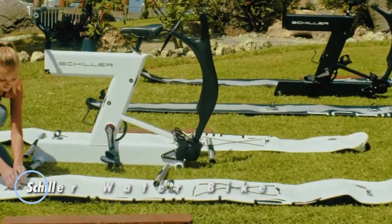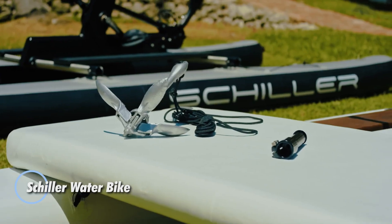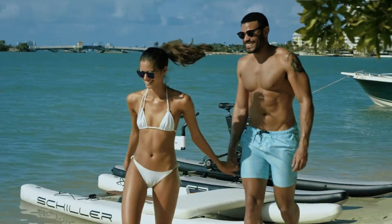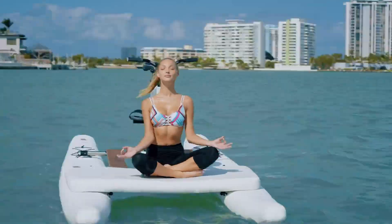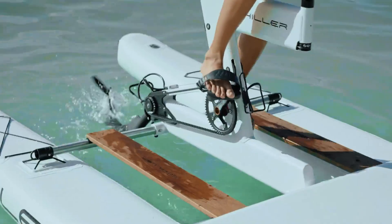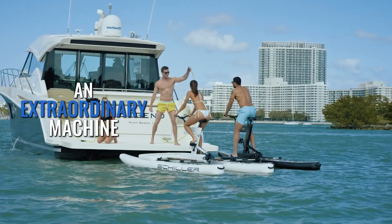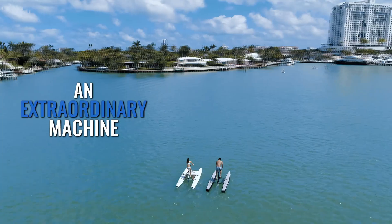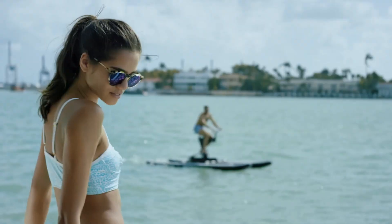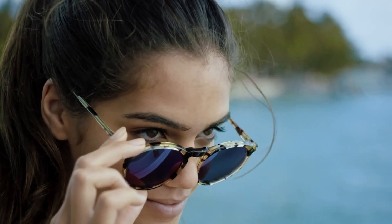The Schiller Water Bike brings cycling to the water with a sleek and stable design. Featuring high-pressure pontoons and a lightweight frame, it glides smoothly across lakes and rivers at speeds over 10 mph (16 kmph). The handlebar-integrated steering ensures easy control, making it perfect for both leisure and fitness rides. Measuring 380 cm long and 160 cm wide, it supports riders up to 300 pounds and comes in two frame sizes.